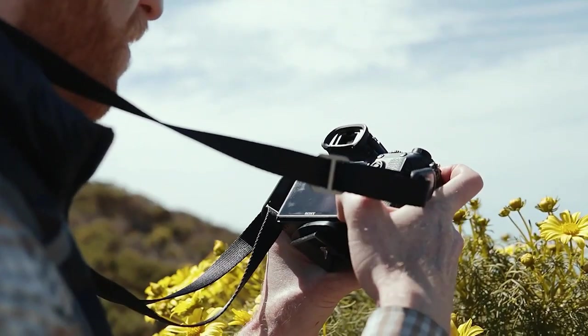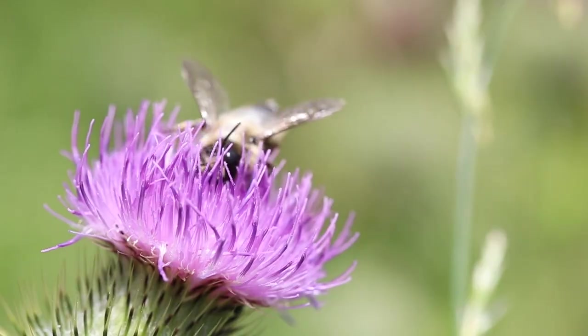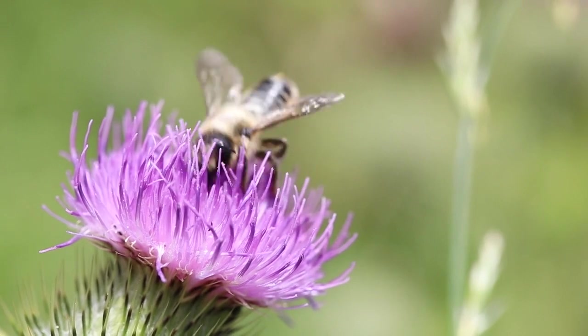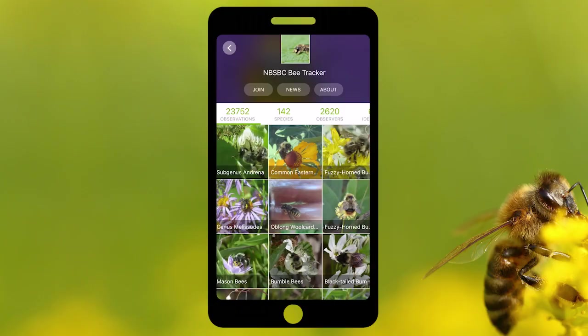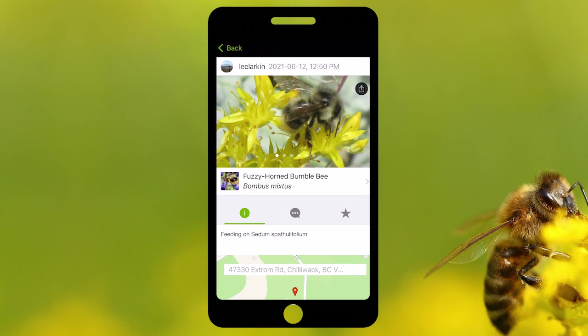When our volunteers are out collecting information, we had some participants who were catching specimens with nets to create museum-quality references. They're also collecting the plant data — the plants that those bees are foraging off of — and they're doing that using the iNaturalist app, which is a publicly available free app that anyone can use.